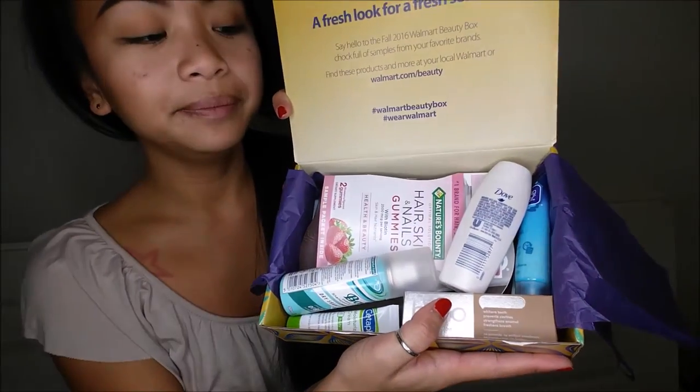I have here a Walmart Beauty Box. This is seasonal, so I think it's every two to three months that you get it. It's about five dollars. It's really cutely packaged, and I'm going to give you pricing for the full size at Walmart, since this is a Walmart box, so I'll base all the prices off of that.